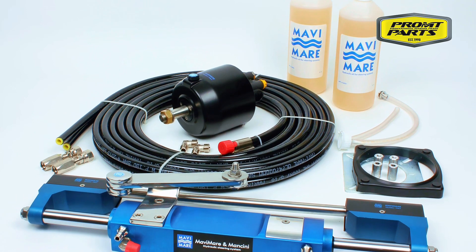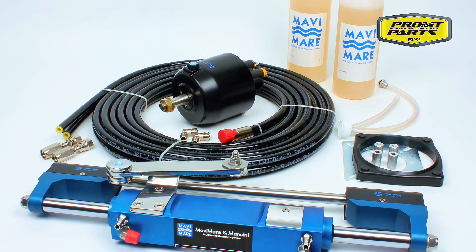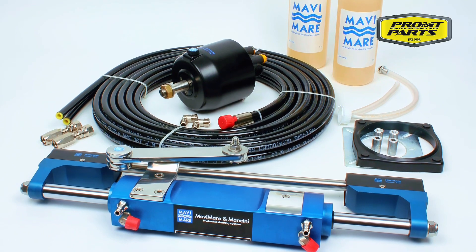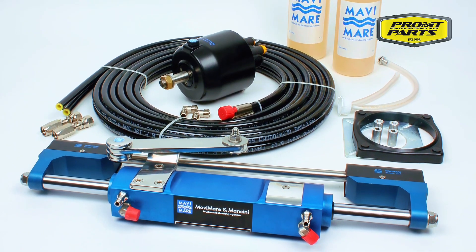One MC350HD heavy-duty hydraulic steering cylinder, two 7.5-metre hydraulic steering hoses with pressed fittings installed at one end, ready to be cut to the correct length and installed using the supplied screw-style couplings. No specialist tools or crimps required.